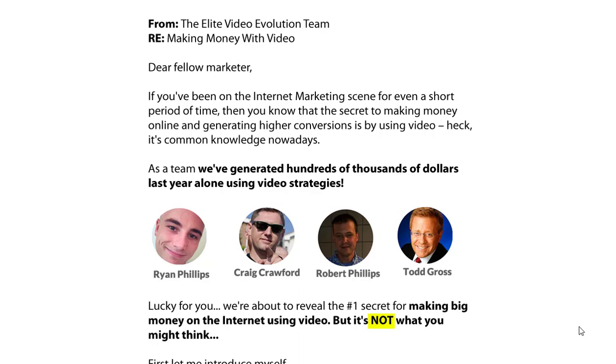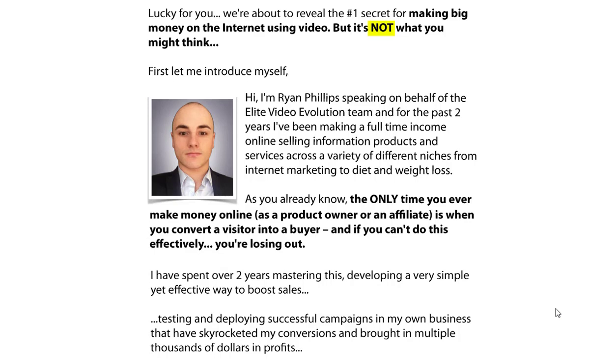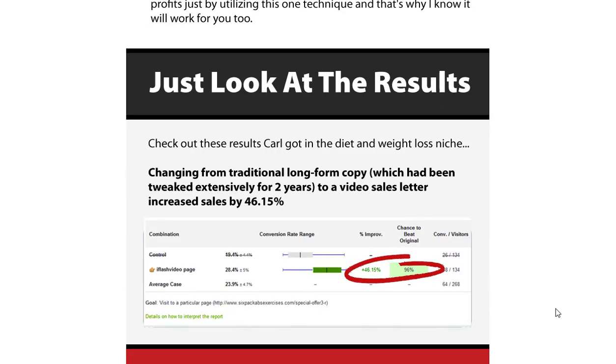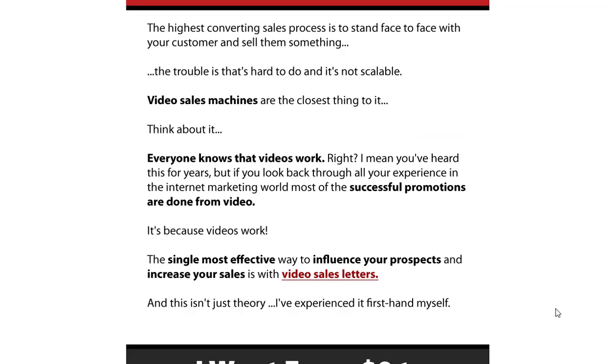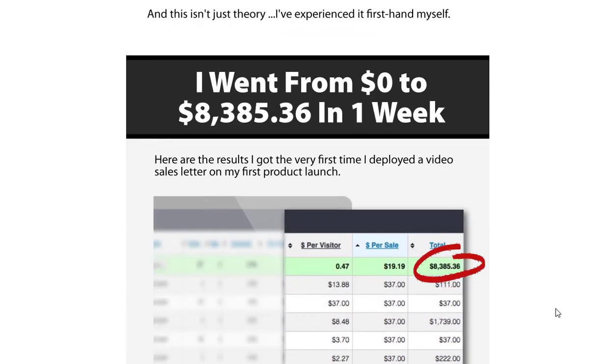In today's digital age, video content has become a powerful tool for businesses to engage with their audience and drive conversions. With the release of Elite Video Evolution 2.0, marketers and entrepreneurs now have access to an in-depth, high-quality training program that will equip them with the skills and knowledge needed to create captivating sales videos.